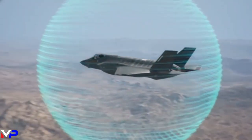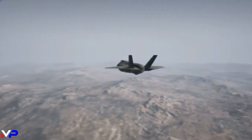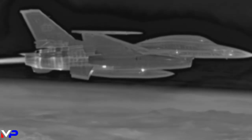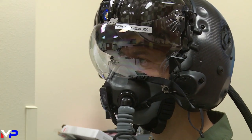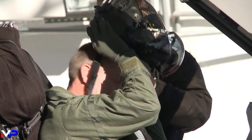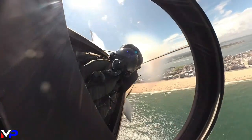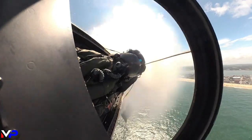DAS primarily performs detection, tracking, and countermeasure notifications for hostile missiles targeting the aircraft. Allowing DAS to achieve its most impressive feature is the incredible Helmet-Mounted Display, or HMD — the most capable and advanced aviation helmet on Earth.